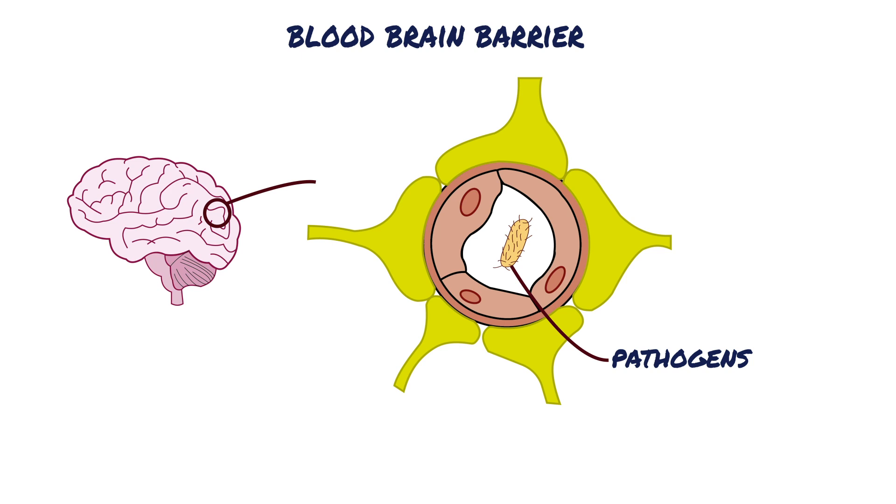Our brain has complex activities happening at the neuron level at all times. To make sure these activities run smoothly, the chemical environment of the brain must be regulated and maintained. This is exactly what the blood-brain barrier does.